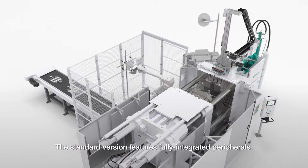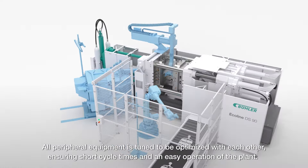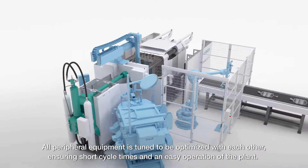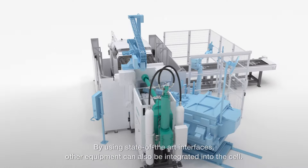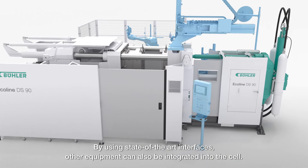The standard version features fully integrated peripherals. All peripheral equipment is tuned to be optimized with each other, ensuring short cycle times and easy operation of the plant. By using state-of-the-art interfaces, other equipment can also be integrated into the cell.